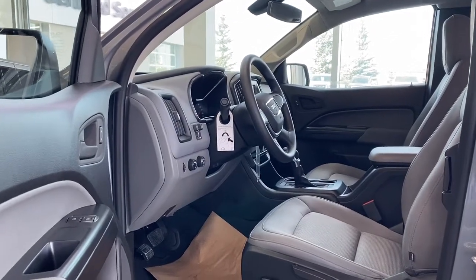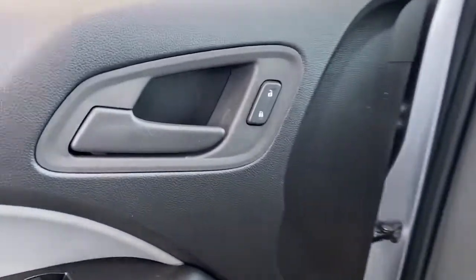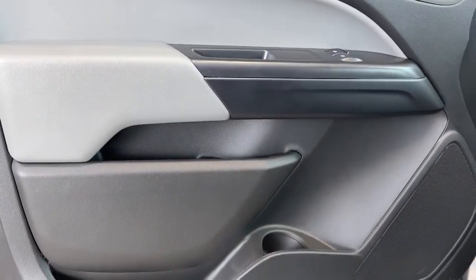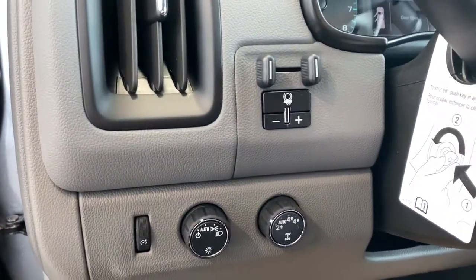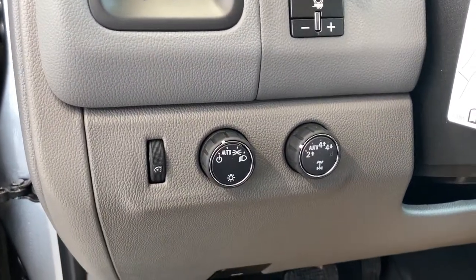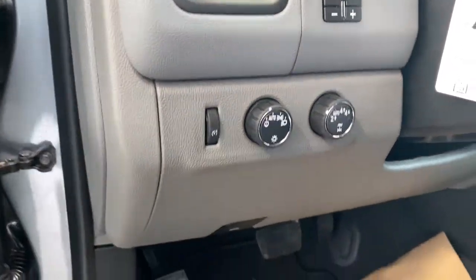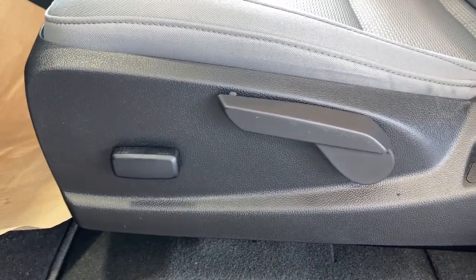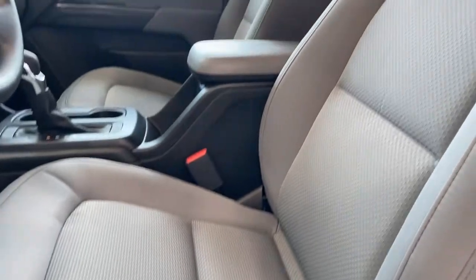We're going to start by taking a look inside the front of the Canyon. The driver's door has power door locks, power windows, door storage with a cup holder, and a door speaker. To the left of the steering wheel is the integrated trailer brake controller, some lighting controls and dials, two-wheel drive, four-wheel drive, carpeted floor mats on the floor, a power-adjustable driver's seat, and a cloth interior.